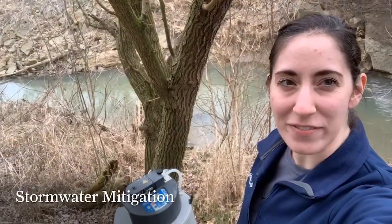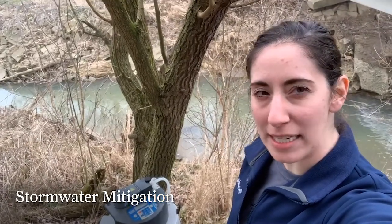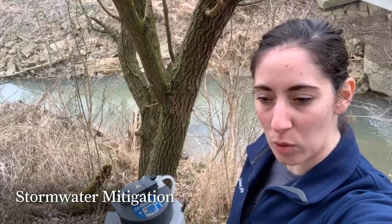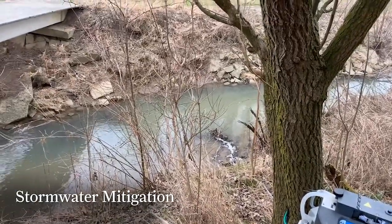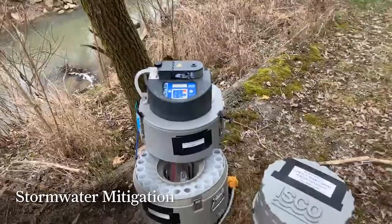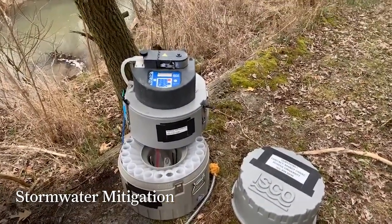Going live with our next virtual field trip today from Adams County, where we're working on stream quality and how agricultural management practices affect water quality, soil quality, and biological stream health. This is our stream. One of the things we do out here that's pretty neat — we use what's called an ISCO auto sampler. We use it for sampling when we can't be here.